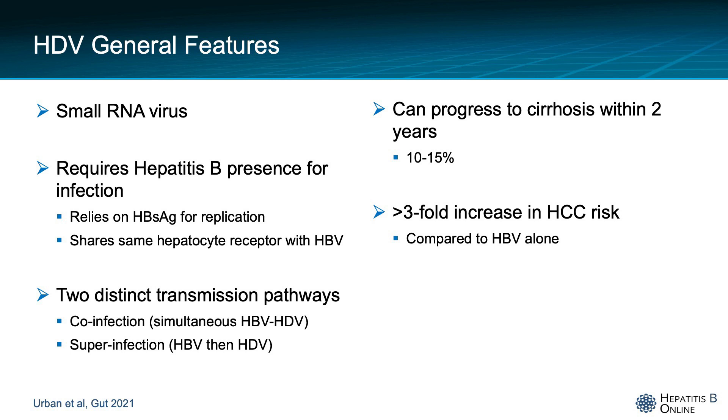Patients that are co-infected can progress to cirrhosis within two years and they have a three-fold increase in hepatocellular carcinoma risk compared to hepatitis B alone.